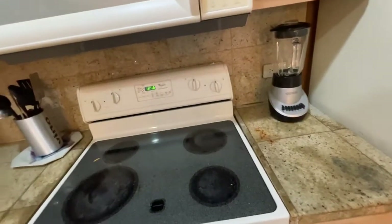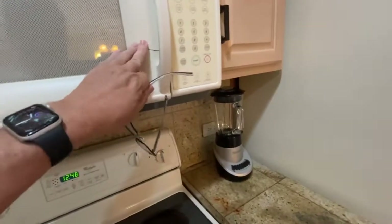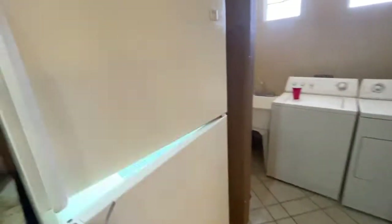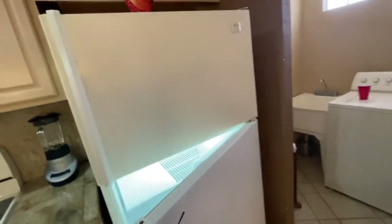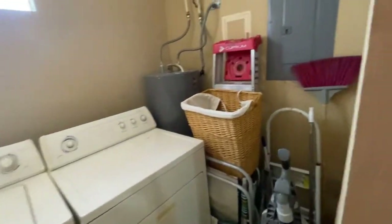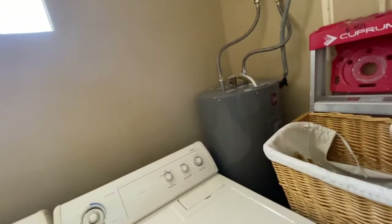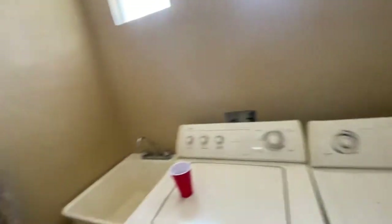Flat glass top stove, microwave — there's a little crack in the door there. Standard Whirlpool refrigerator. This is going to be your laundry room with access panel. You've got your electric water heater and a washout sink, which is very convenient.